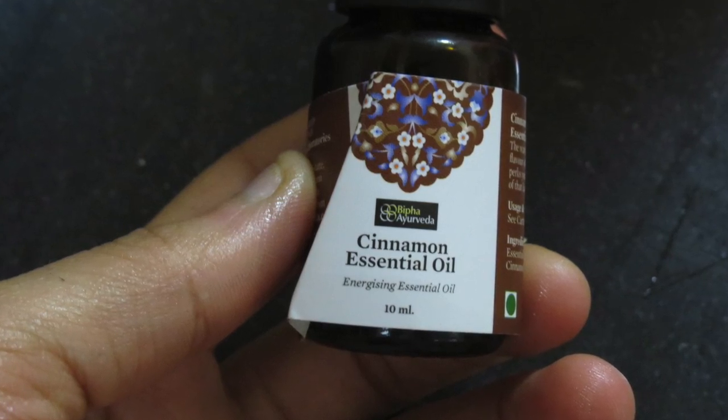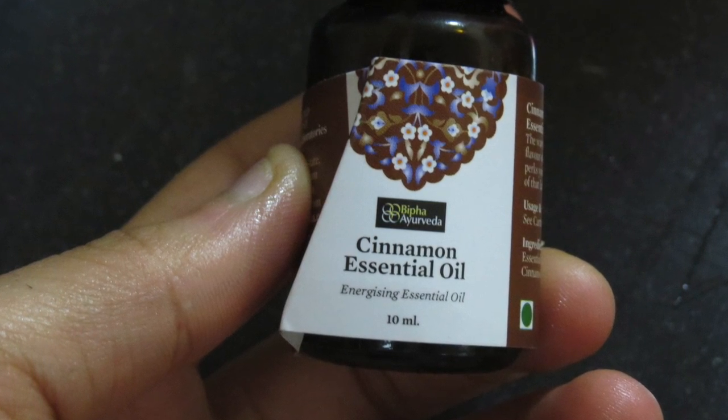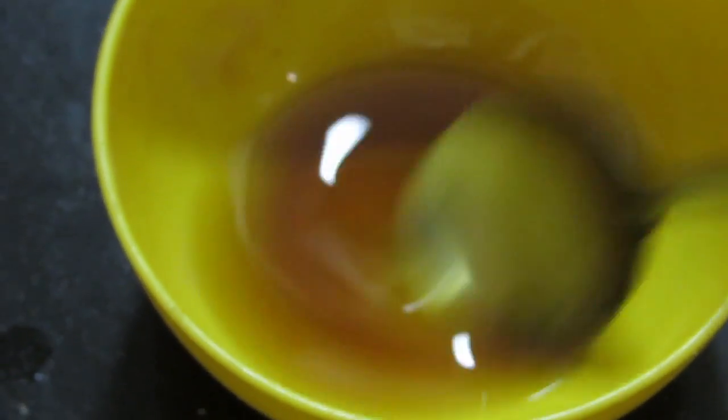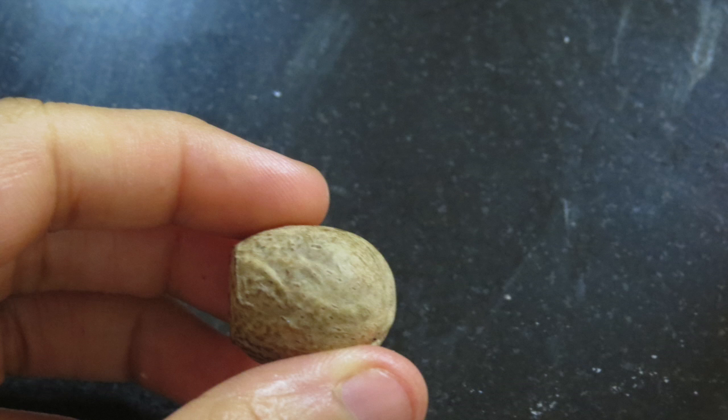The next ingredient is cinnamon essential oil — I brought it from the brand Bippa Ayurveda. Use three to four drops of it, that's all, and mix well. Cinnamon oil is very good for acne-prone skin.